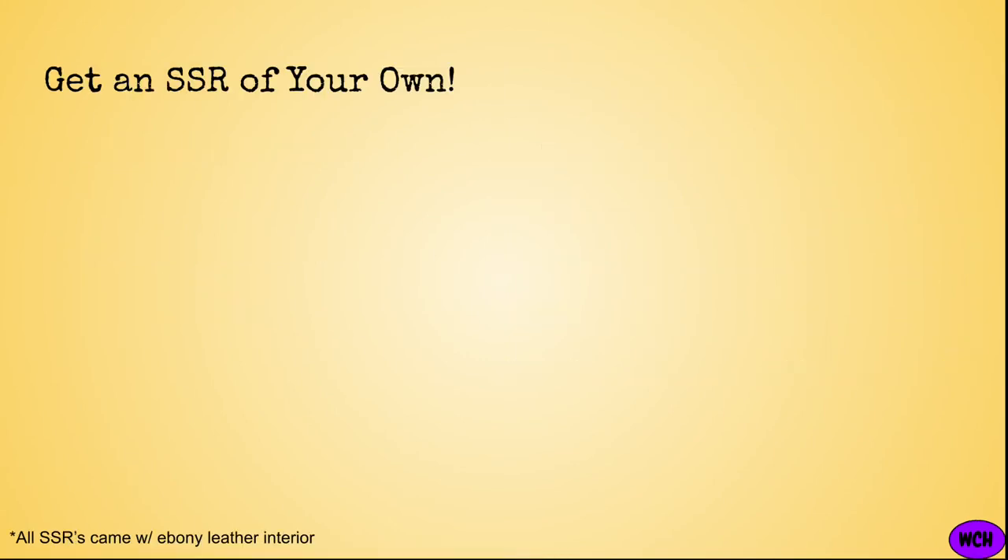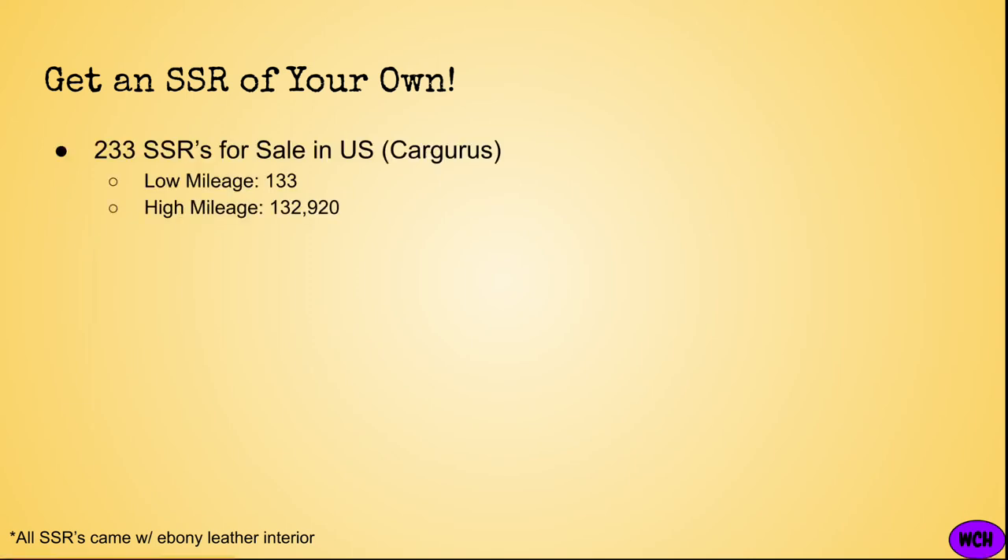All right, so if I've convinced you to want an SSR of your own, you have a surprisingly large selection of 233 SSRs to choose from nationwide in the United States, according to CarGurus as of January 23rd, 2022. The lowest mileage you can get is only 133 original miles, with the highest holding over 132,000 miles.